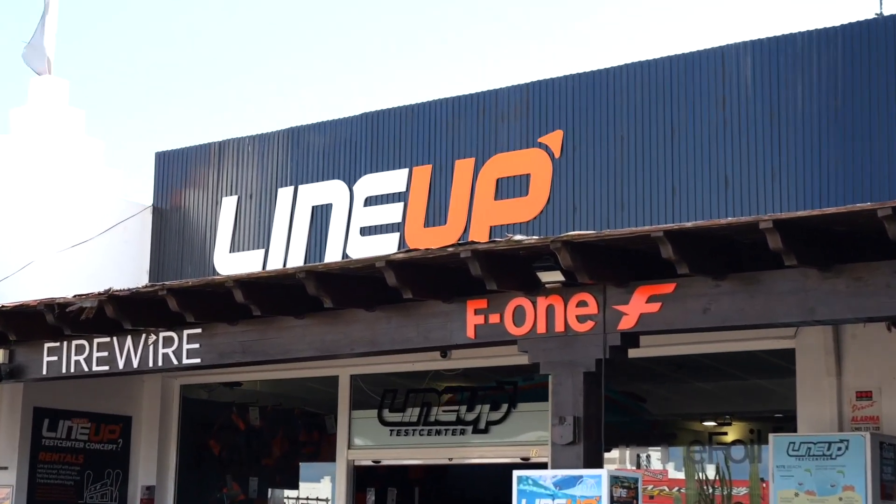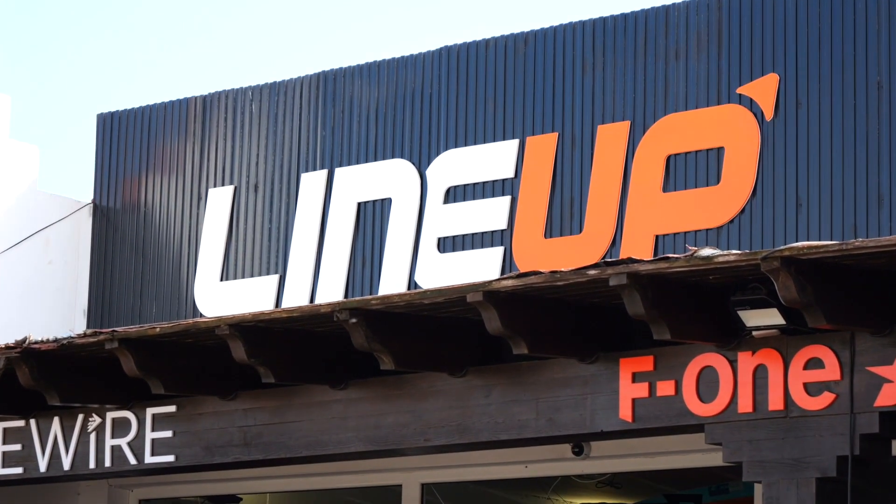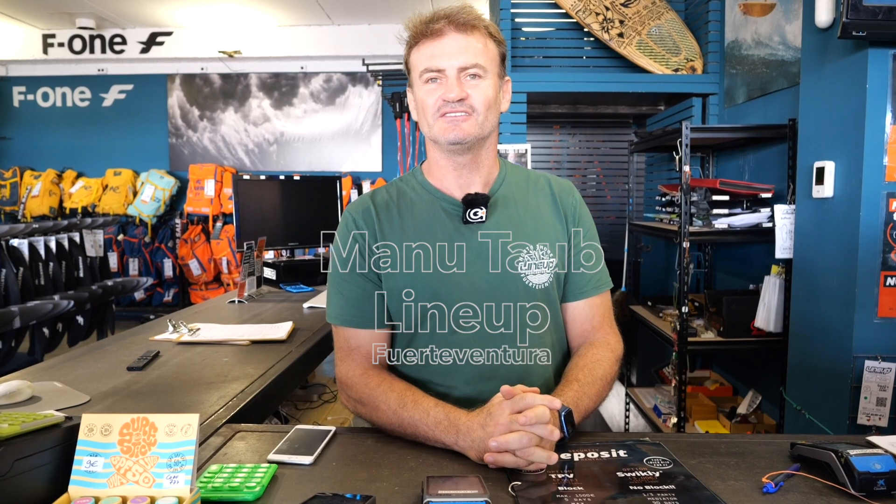Hello, I'm Manu Taub. I'm the owner of the Lineup Test Center here in Corralejo, Fuerteventura. And we're going to show you this operation here for you to know where to land when you arrive in Fuerteventura and enjoy all our toys.